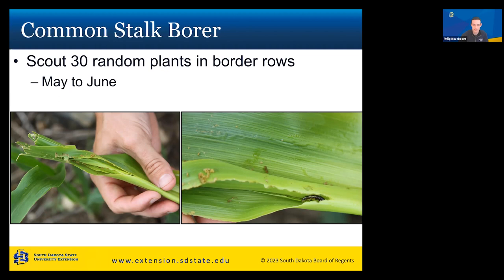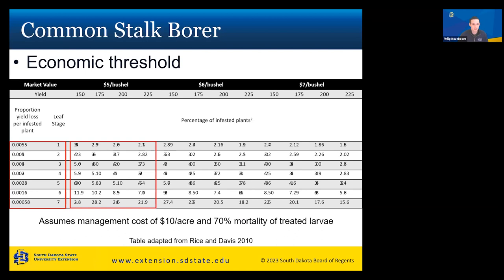The economic threshold for common stalk borer is a dynamic threshold based on percentage of infested plants. For reference, at six-dollar corn and a projected yield of 150 bushels, if you have 2.89% infested plants from those 30 plants, that's when you want to think about applying a treatment. The table accounts for different corn prices and projected yields, and we have this available in our publications.